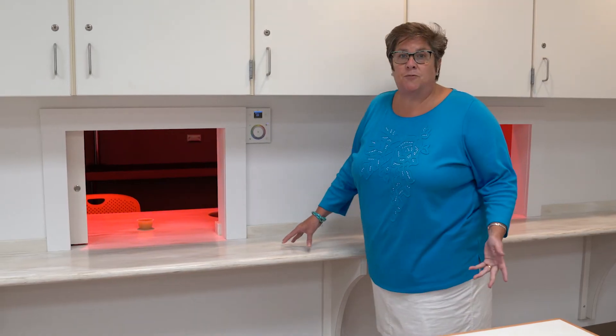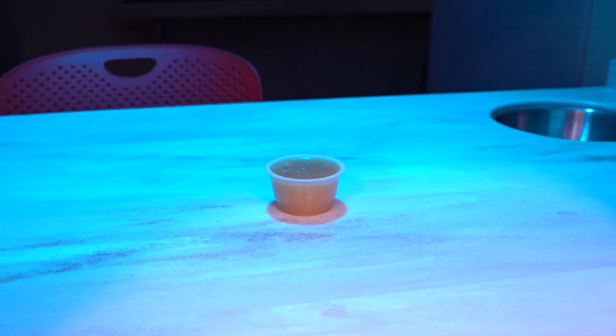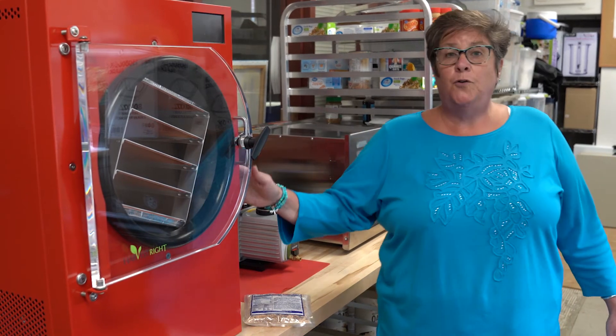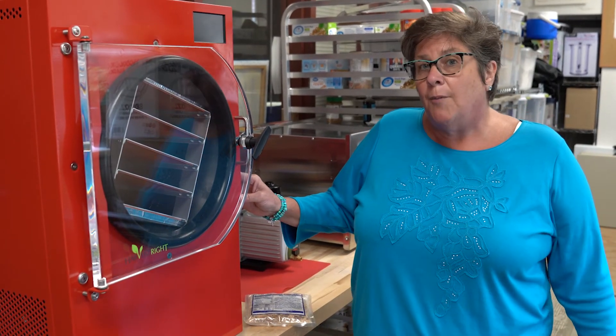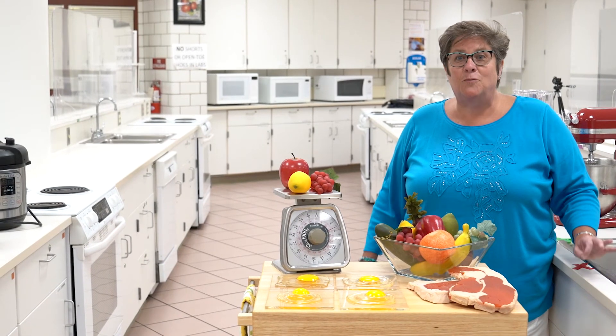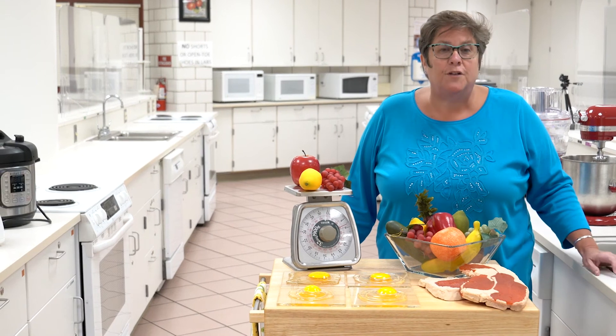In our food sensory lab, you'll learn how to investigate the intriguing aspects of food sensory research. Using our food dryer and our new food freeze dryer, you'll learn how to collaborate with others to solve world hunger issues. Join us as we taste a road of flavors to face the future of food together.